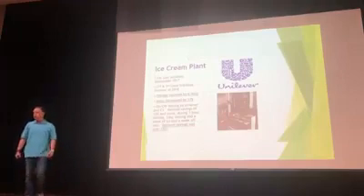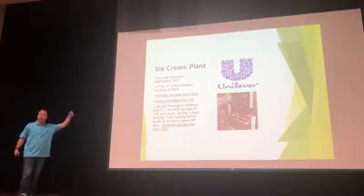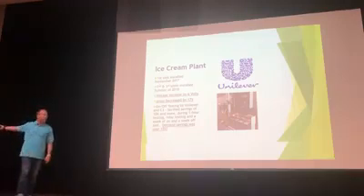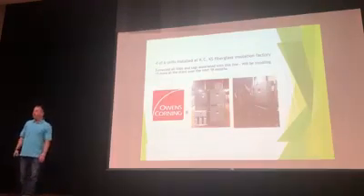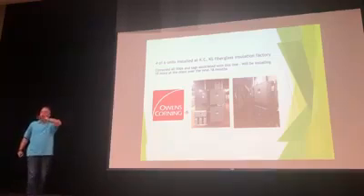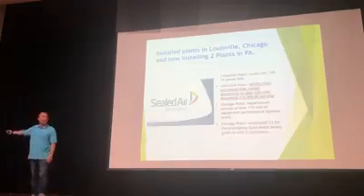At Unilever, the world's largest ice cream plant, I saw an actual Powerhouse installed on the wall and witnessed on-off testing firsthand — so I knew it wasn't just too good to be true. Their volts increased by 6, their amps decreased by 17, and their demand savings was over 15%. At Owens Corning in Kansas City, they have an installation factory that was experiencing electrical events, which is really bad for production. They installed 6 of our units and are getting 15 more — usually a good sign that it's working.